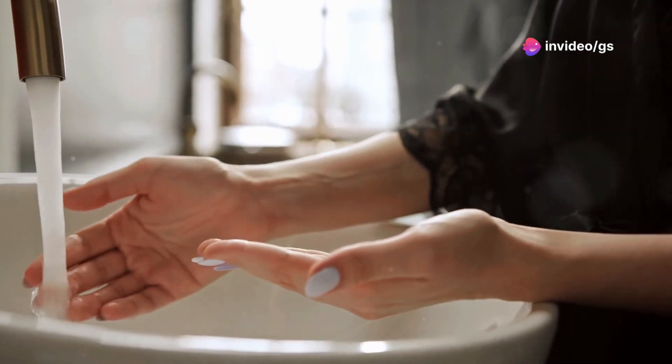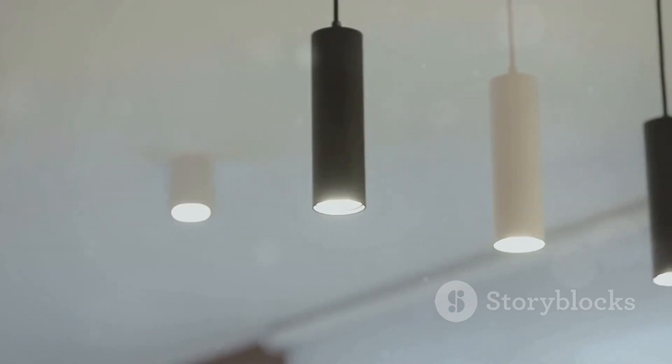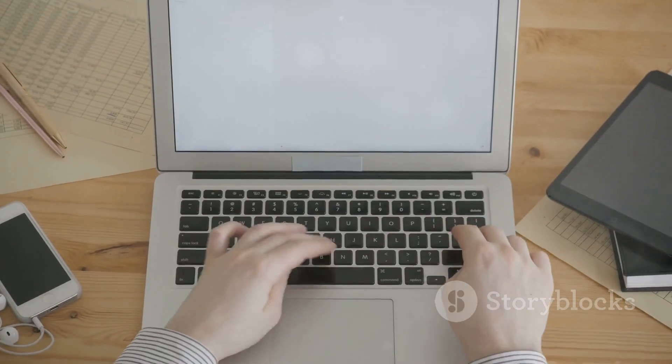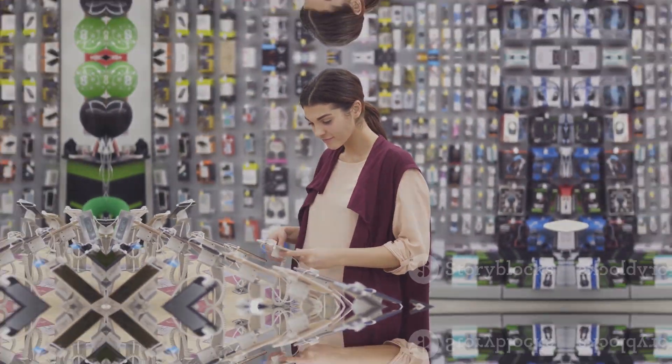That's a wrap! There you have it guys — my top picks for some of the coolest and most useful gadgets out there right now. From a colour-changing faucet to a levitating water drop lamp, there's something here for everyone. Be sure to let me know in the comments which gadget was your favourite and which ones you're thinking of picking up for yourself.